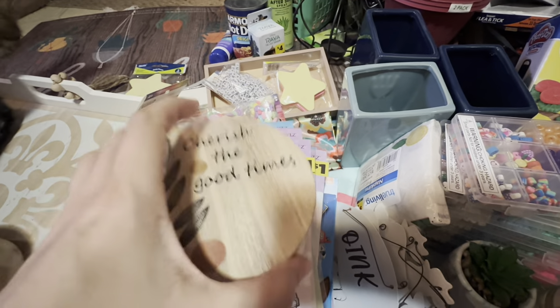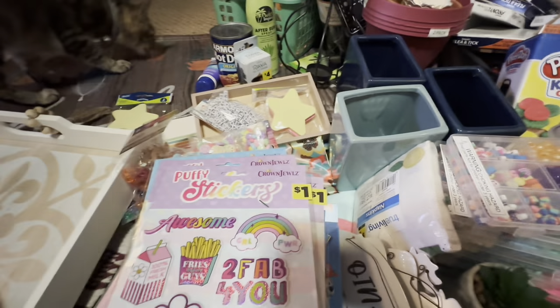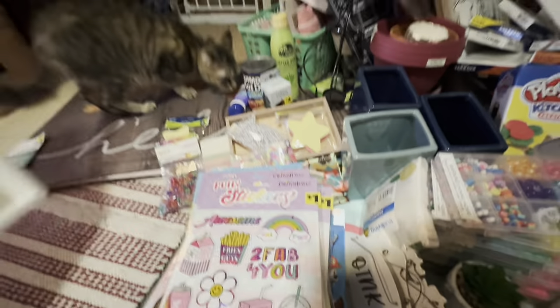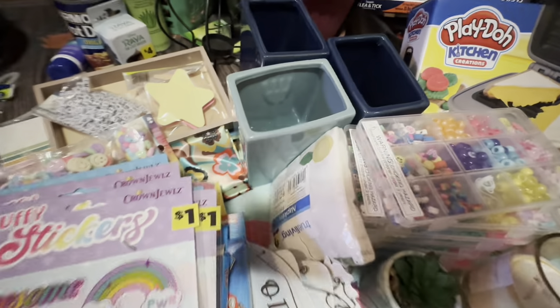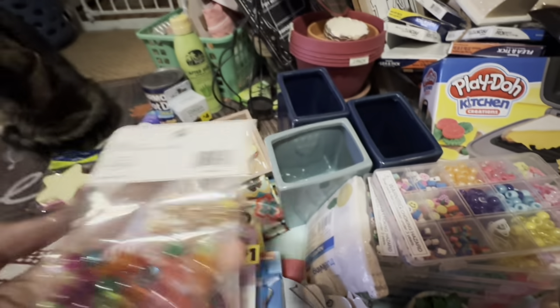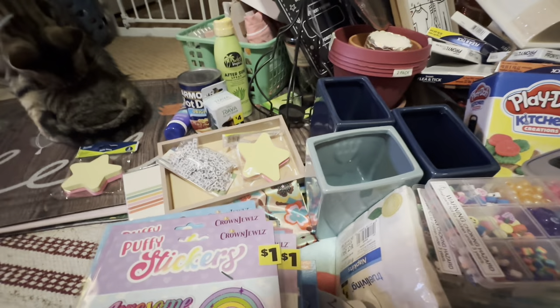I found this 'Cherish the Good Times' little wooden trinket box — it was purple dot from last year. And another one, same thing. I also got two of these tray tables — these are blueprints. More beads here too; this one comes with some little charms. And more beads.